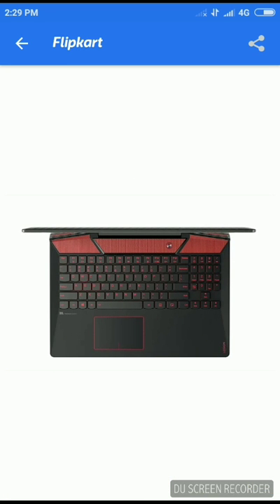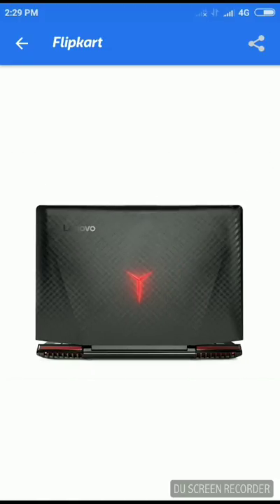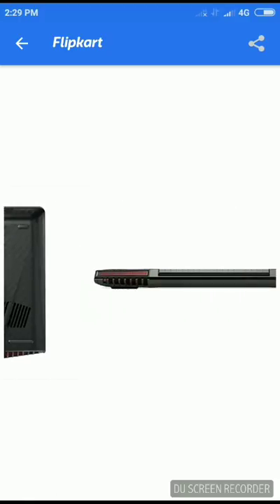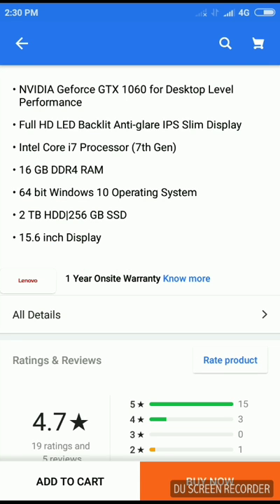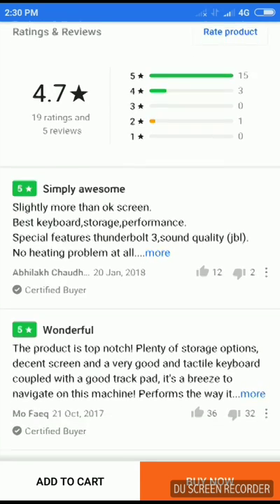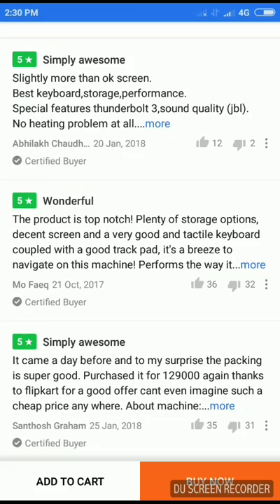This laptop has the features that most new laptops of this generation have. You can run many latest games like Call of Duty: WWII, GTA 5, Watch Dogs 2, and FIFA 18 on ultra high settings, and I can guarantee you will get at least 60 frames per second even if you record your screen. If you want a good gaming laptop under $2,000, this is one to add to your list. It has got a 4.7 star rating — reviews say slightly more than an OK screen, best keyboard, and good storage performance.